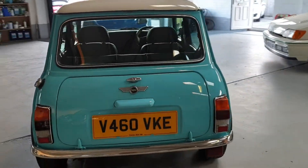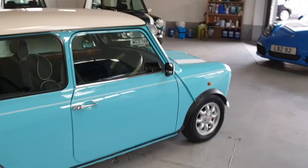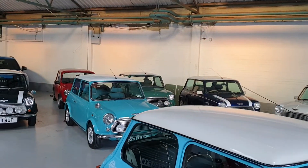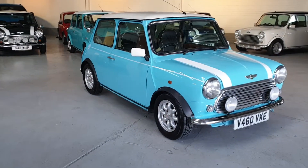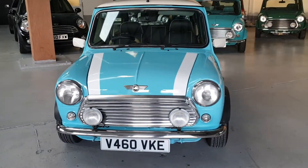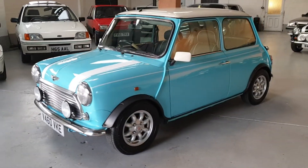Log on to our website at www.classicminimeltd.co.uk to view all our Mini stock — we have loads of lovely Minis with lots more on the way. Alternatively, find us on Facebook and give our page a follow for regular updates. For any further questions or to book an appointment to see this lovely Mini, give our sales team a call on 0793-444-3858 and one of our team will be happy to help.